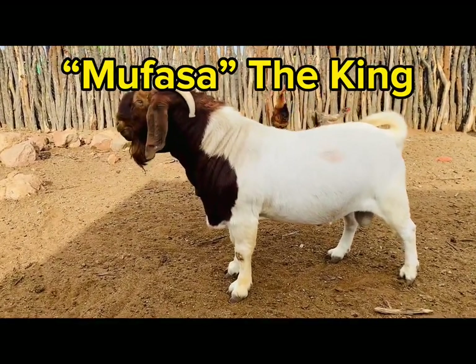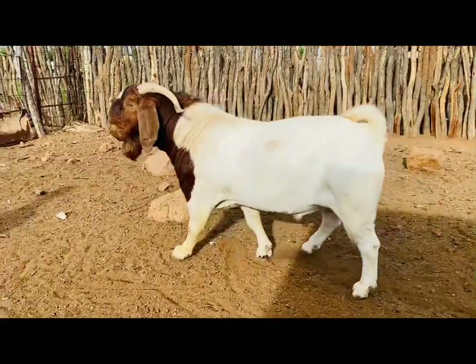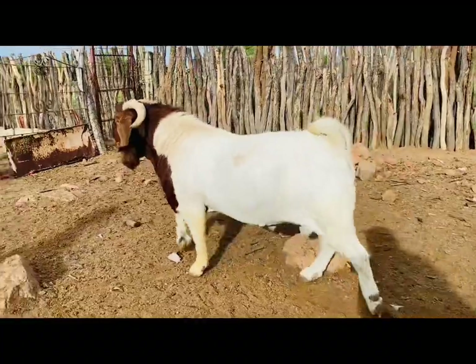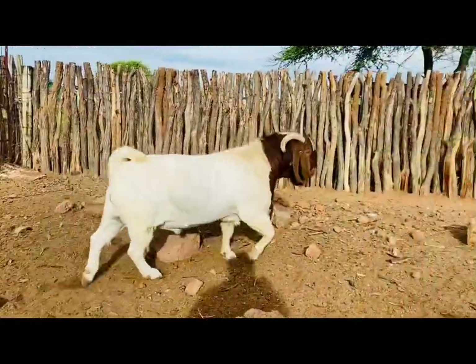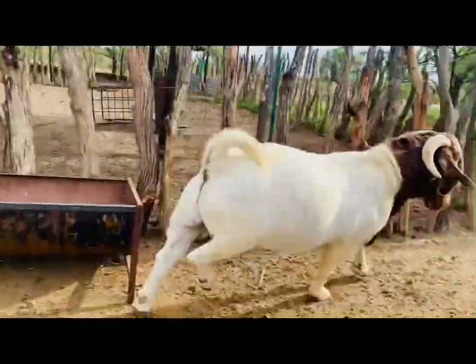Introducing Mufasa the King. This is the bark that we started with, and it's a beautiful, beautiful bark that we really love, that has put us right on the map.